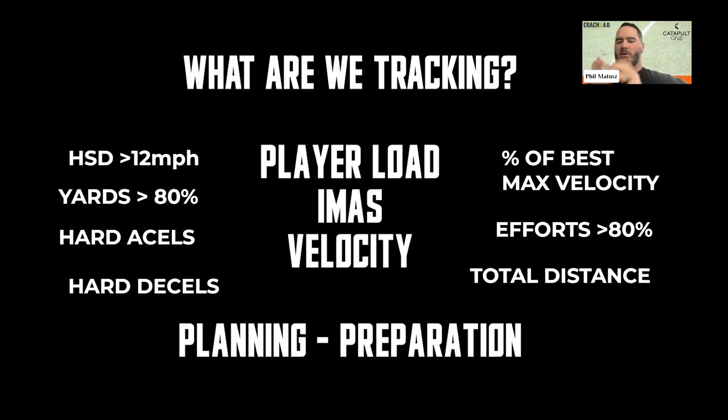So what are we tracking? We're tracking everything: high speed distance above 12 miles an hour, our D-cells, A-cells, efforts above 80% max velocity. We're actually looking at percentage of max velocity per player, because that's going to be a huge piece when you're looking at wide receivers versus offensive linemen versus running backs — total distance, IMAs.